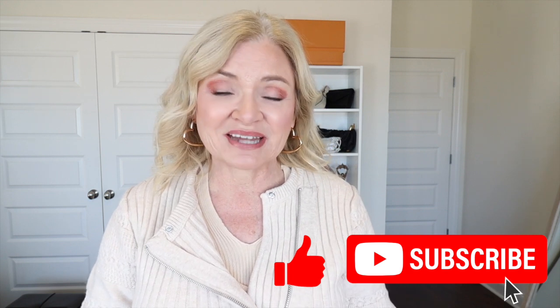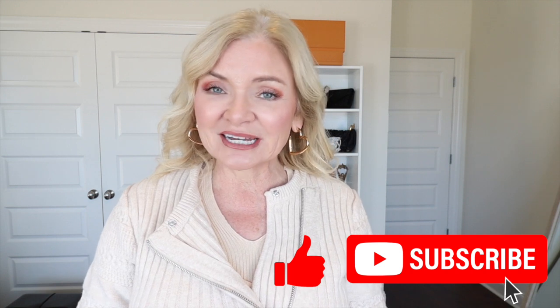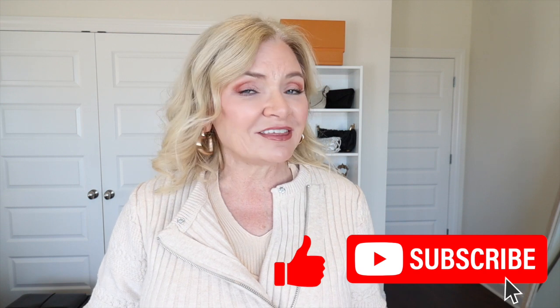Hey, are y'all enjoying this video? If you are, be sure to give it a thumbs up and hit that subscribe button if you're new. I know there are a lot of you watching who aren't subscribers yet — it's free, and if you subscribe you won't miss out on anything new here on my channel.